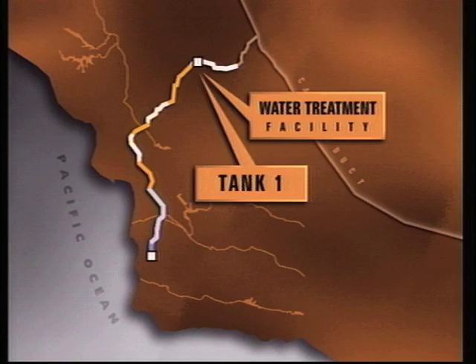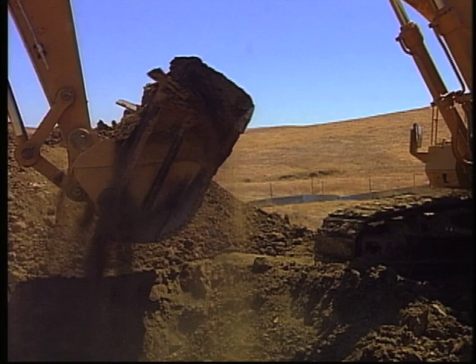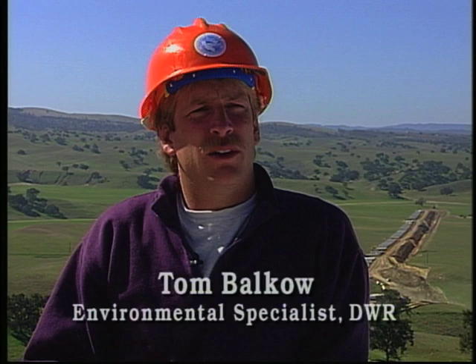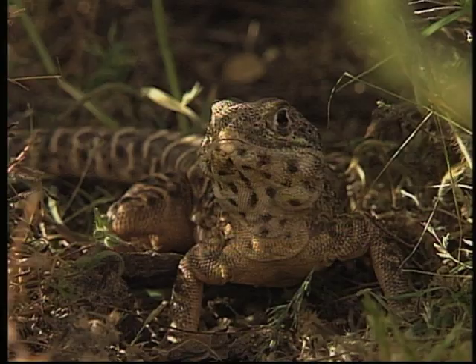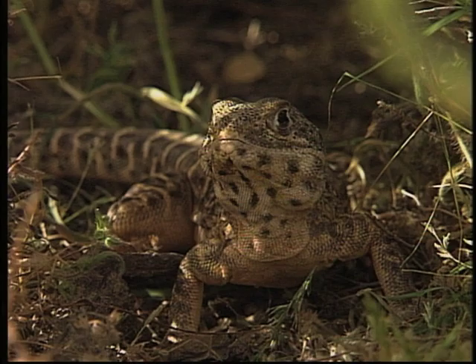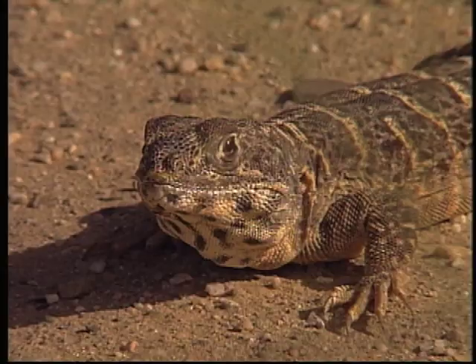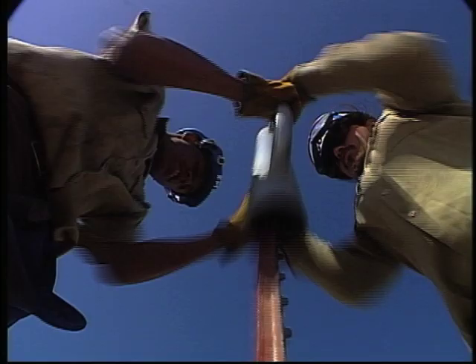The construction contractor on Reach 1 was the first to start excavating for the pipeline. However, construction didn't begin until after environmental analysis and mitigation plans were finalized. After consulting with the US Fish and Wildlife Service and the California Department of Fish and Game, mitigation measures were needed to protect endangered species along this alignment. These included an exclusion fence particularly to protect the blunt-nosed leopard lizard. Other listed species along the alignment include the kit fox and the giant kangaroo rat.